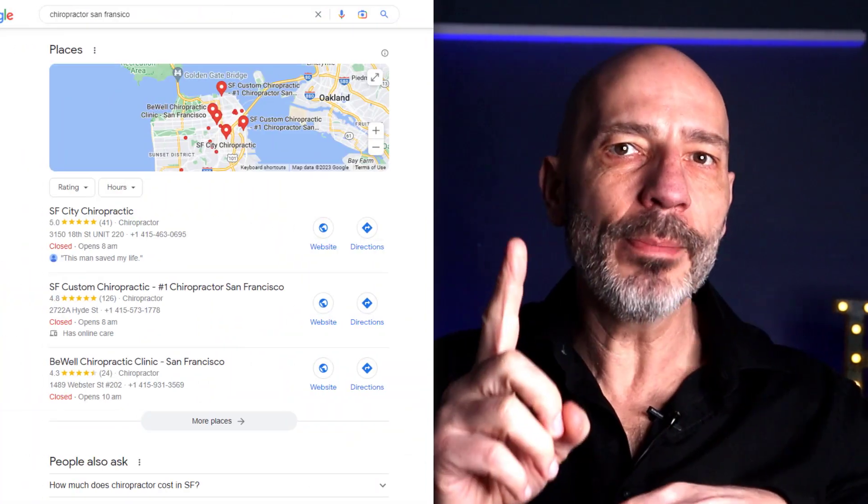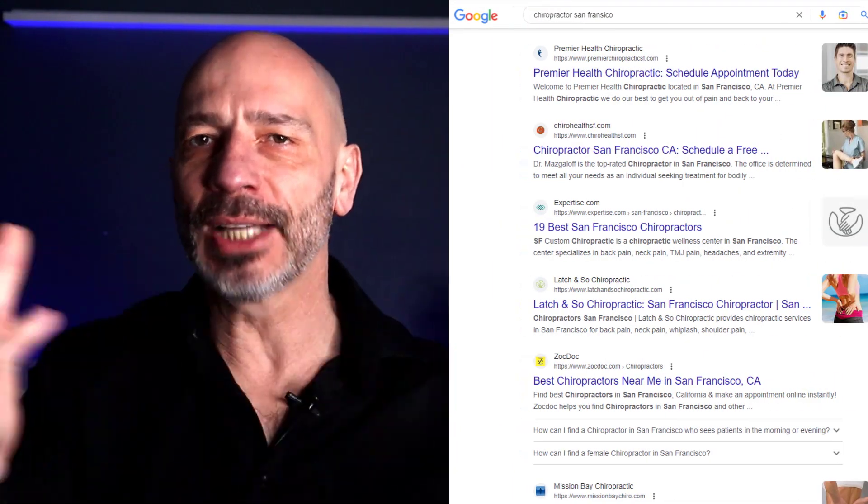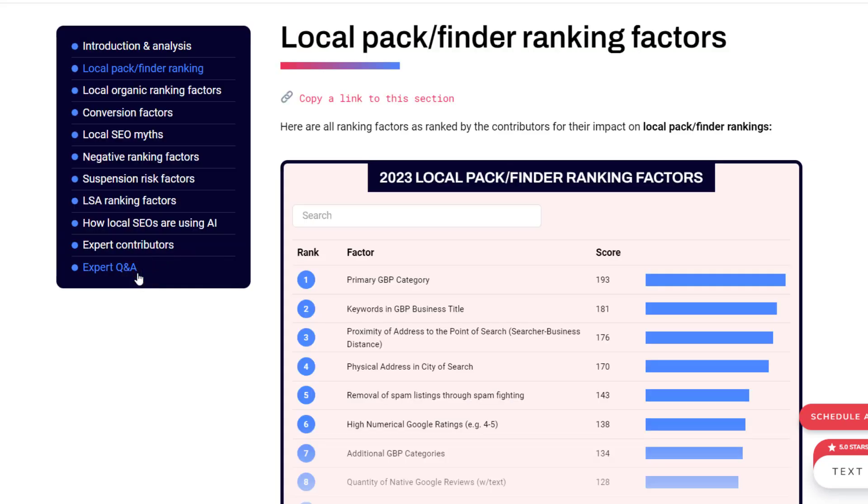It's basically the ultimate guide to local SEO, and I swear by it. I've put the link to it in the description below. We can't go through everything in detail here, but I'll give you the rundown on the ranking factors that matter most if you want to show up in a local map pack and the key areas to focus on to dominate the local organic results.